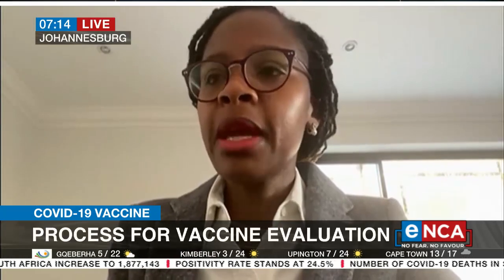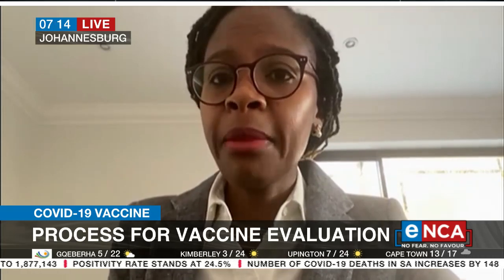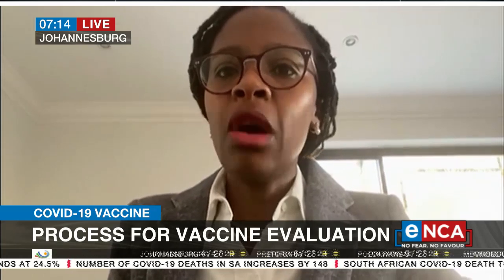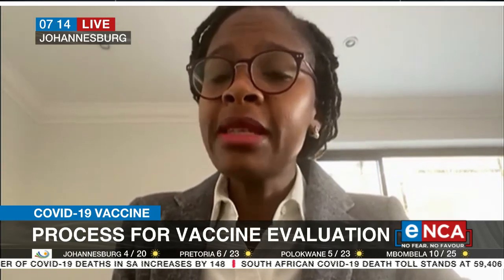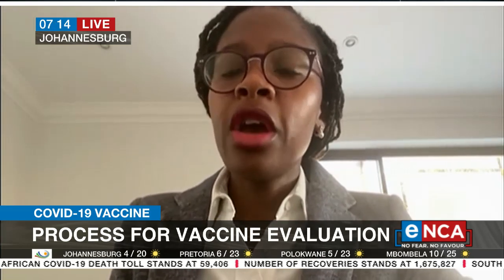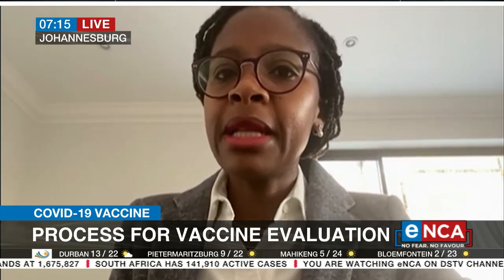We fully understand the pressure. We're also equally affected by this pandemic and understand we are in a pandemic. The vaccine rollout has been slower than anticipated. But for us as a regulator, it is important that we make our decisions only on science, because the public must have confidence in us that we've applied due diligence and can trust all health products in the country. At no point can we succumb to pressure — we have to keep our focus on the science. But we understand there's a pandemic and we have to work with speed.